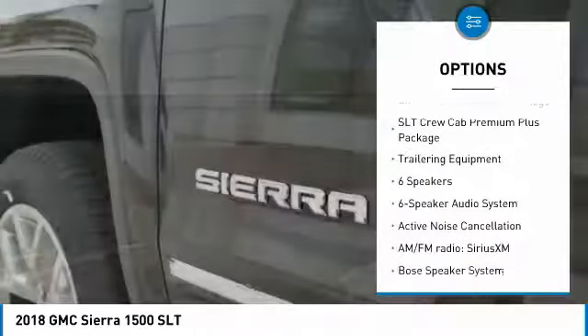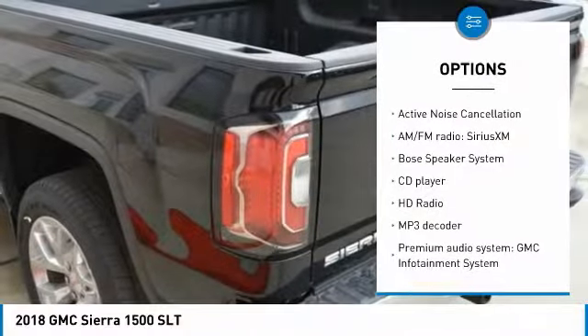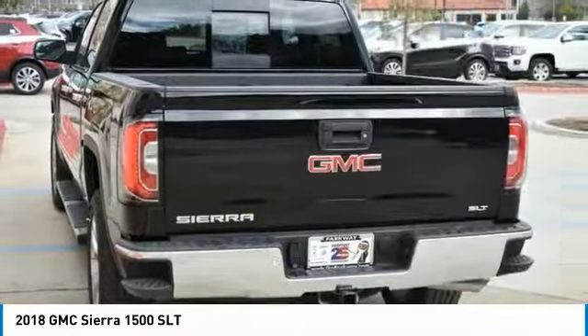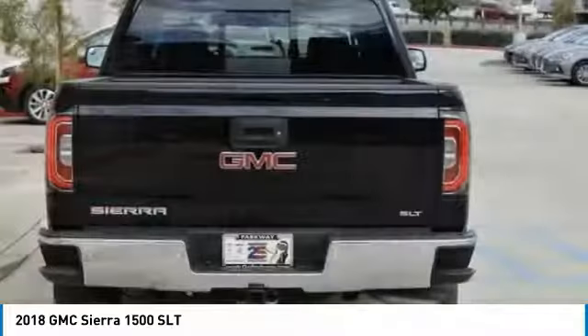Traction control, steering wheel audio controls, remote engine start, Bose sound system, power passenger seat, dual airbags, air conditioning, chrome mirror caps, power steering, four-wheel disc brakes.